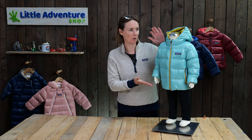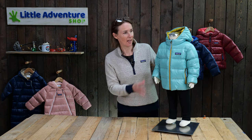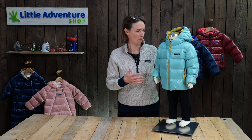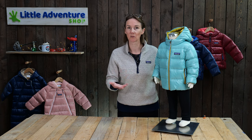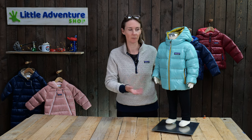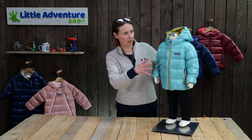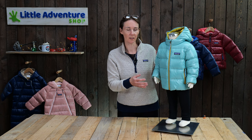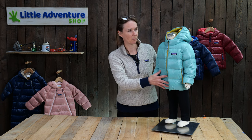This is one of the best-selling Patagonia pieces - it's the Patagonia Baby Highloft Down Sweater Hoodie. Quite a mouthful but a great jacket. It's got a fill power of 700 that comes from post-consumer recycled down - the down comes out of old duvets and that kind of thing, cleaned up and recycled into jackets like this. It comes in sizes from baby sizes right up to five years, and it's really lightweight and really warm.